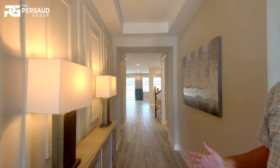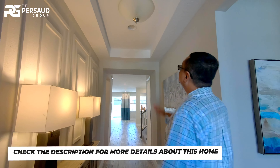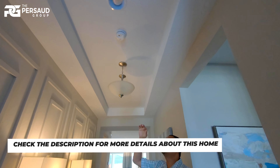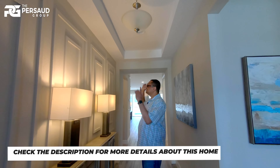Whoa, look at this. Look how spacious this is. High ceilings — this is an option though, it's an upgrade. Usually it's flat ceilings, but in this model they have constructed the built ceilings.